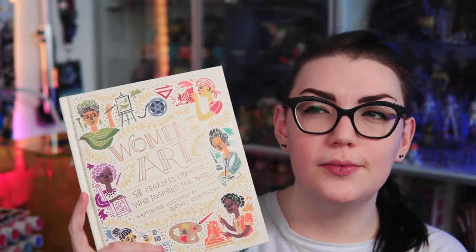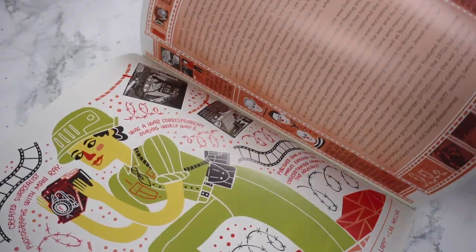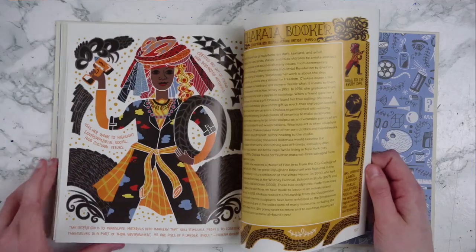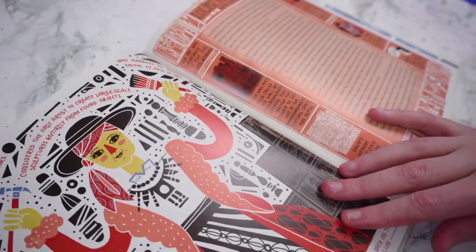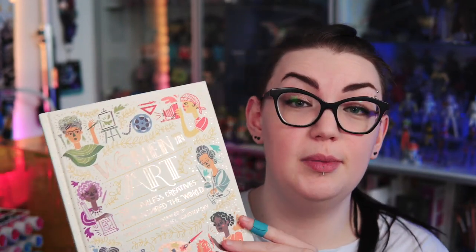The last new art book I have is called Women in Art, which I think was directly recommended under the previous one because I never would have found it otherwise. As the name suggests, this book covers 50 women in art throughout history, and one of the cool things is that not everyone is a painter — there are architects, photographers, and sculptors as well. It is beautifully illustrated, with every artist getting an illustration and a one-page bio. It might be a bit young for some people, but if you have someone that's younger I think this would be a great book.